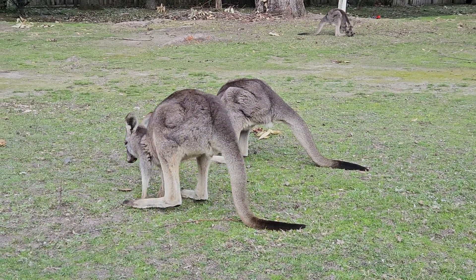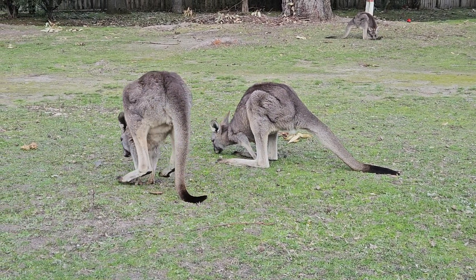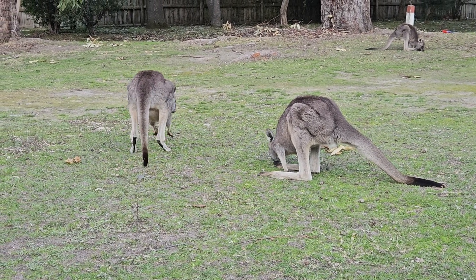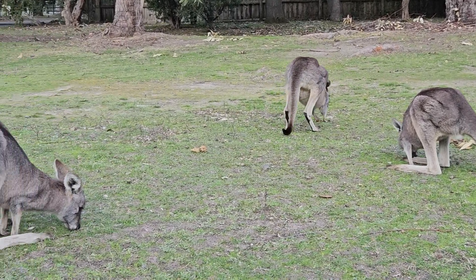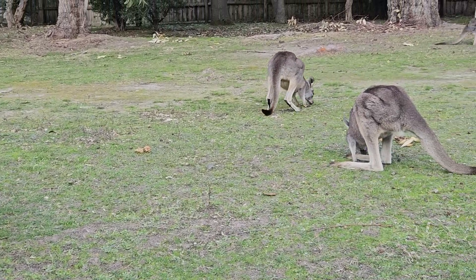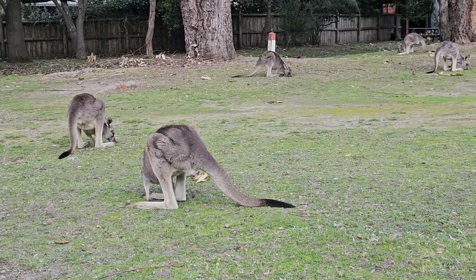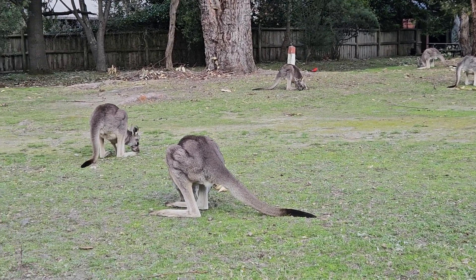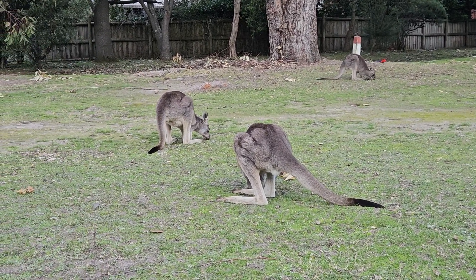It's a female baby kangaroo. It's another baby kangaroo here, a young one. In this area I got some babies of different ages.